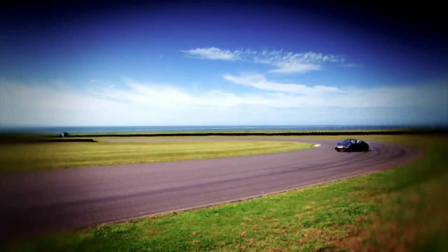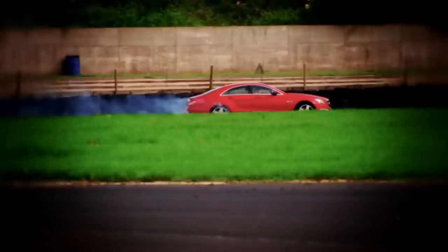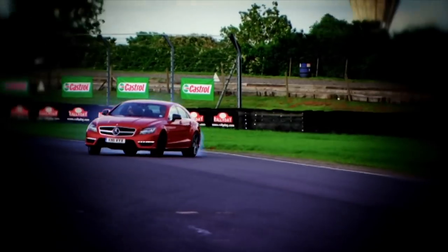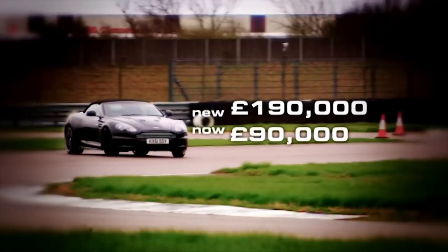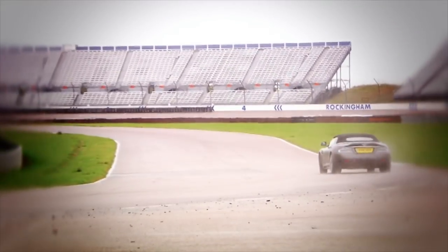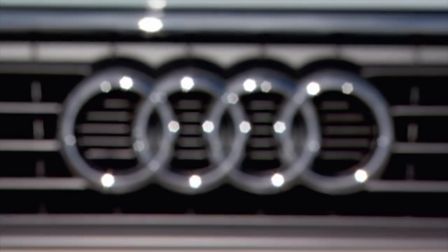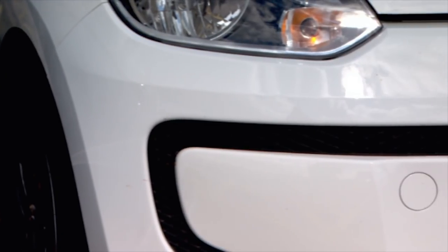Most cars, even exotic supercars, lose between 55 and 60% of their value over three years. That's why a three-year-old Aston Martin DBS can now be had for around £90,000 compared to £190,000 when new. But by buying wisely, you can protect yourself from this financial nightmare.